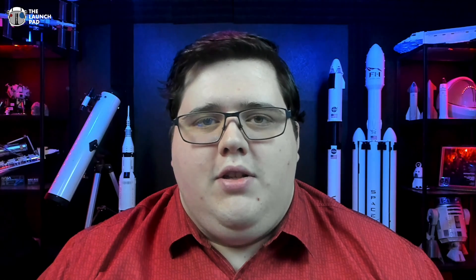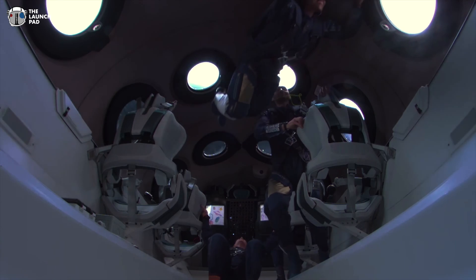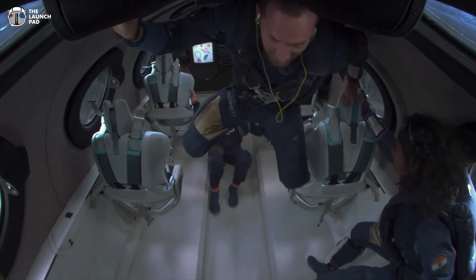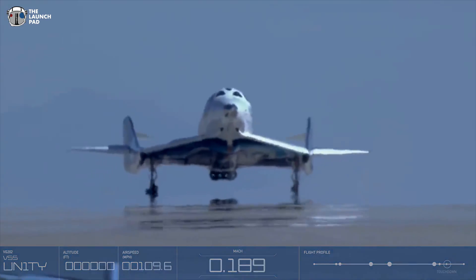The FAA is responsible for protecting the public during commercial space transportation launch and re-entry operations. Virgin Galactic, with the yellow and red light warnings, should have aborted this mission — but instead they continued. The mission was technically a success, but the history of Virgin Galactic's first mission will also be remembered for technically breaking some of the rules.